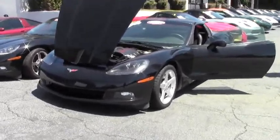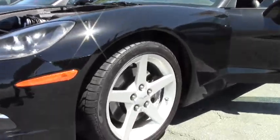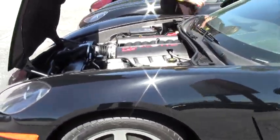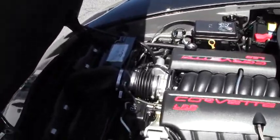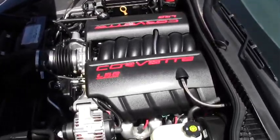This is a 1LT based car, so the wheels are the polished aluminum. They are wearing the Eagle F1 run flats and the tires themselves are in excellent shape. Only 34,000 miles on this one owner car, completely stock under the hood.